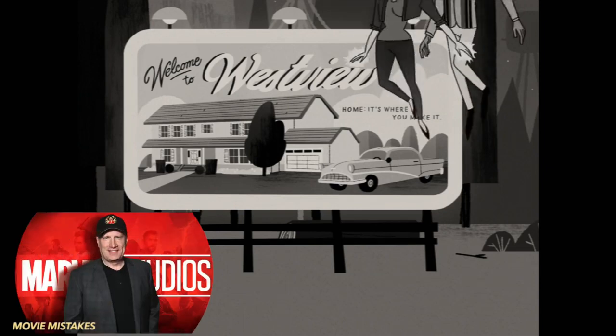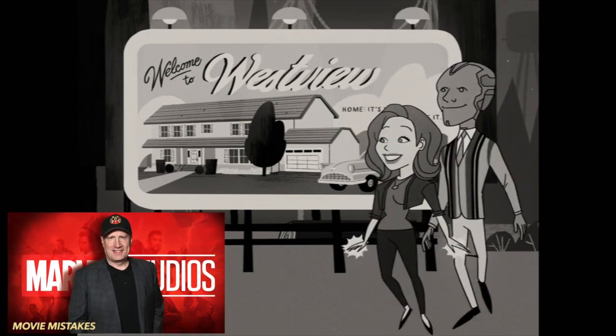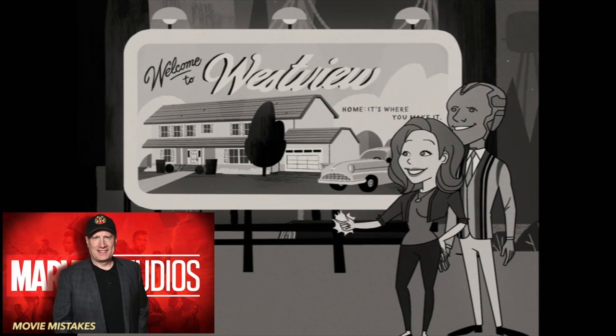Westview could be a reference to Kevin Feige's hometown of Westfield, New Jersey, which is similar to the type of suburban town depicted in this episode.